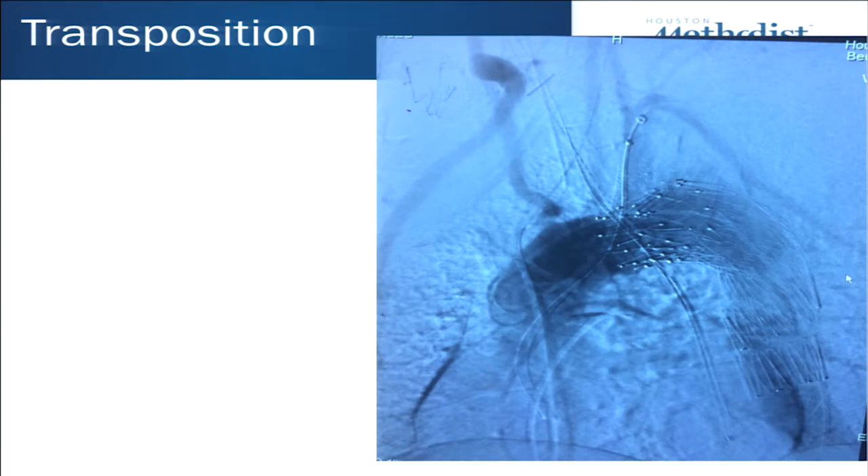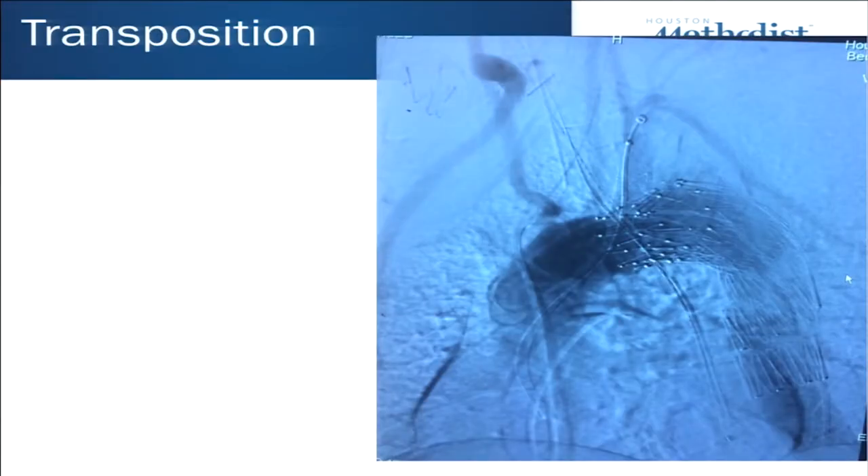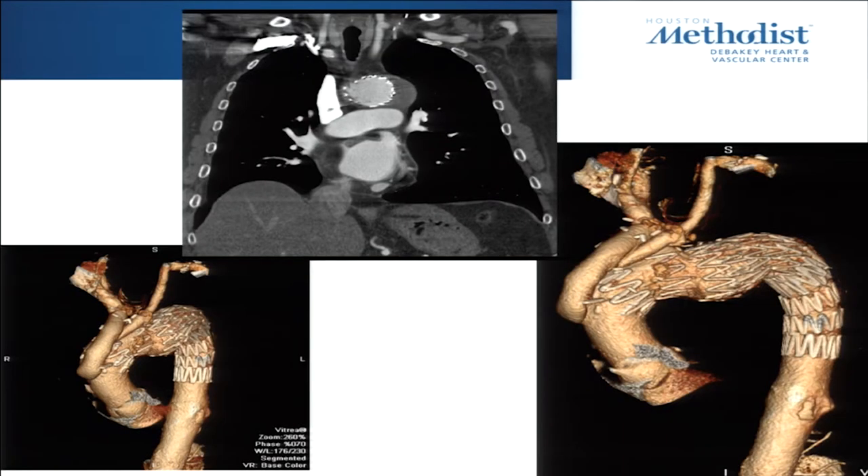Another case: a patient with a pseudoaneurysm who also had an aberrant right subclavian. We elected to do a transposition — I find it easier to do on the right side. We also put an extra stent in the left subclavian to get more purchase with the stent graft to exclude it. The patient did really well. He had chest pain that actually went away after we did this repair.